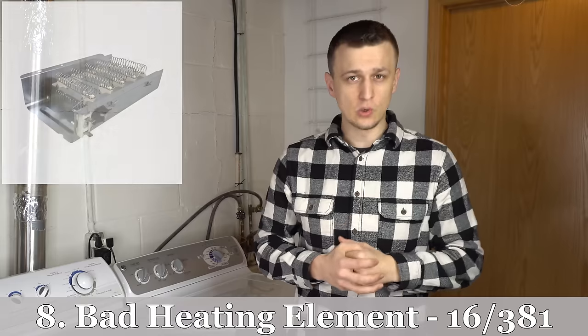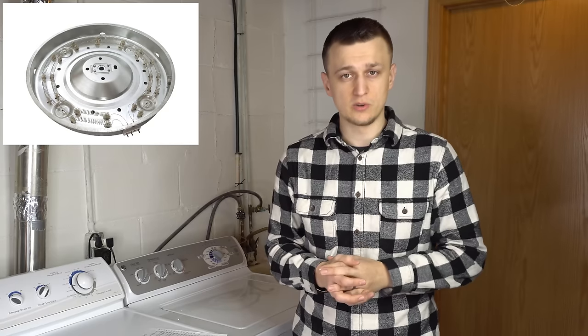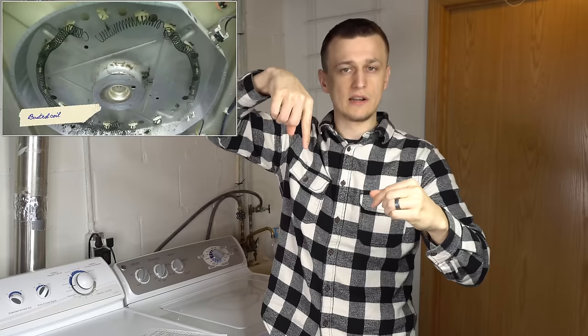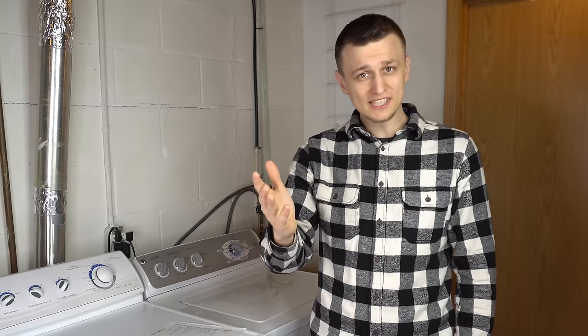Number eight with 16 calls is a bad heating element — this applies only to electric dryers. With time the heating element fails. Most of the time they fail visibly: you'll see one of the coils actually broken, a wire dangling, or a spot where it burnt out. You can visually verify the heating element is bad even without a meter. Replacing a heating element isn't too hard, but I'd suggest following a step-by-step video if you've never done it before.